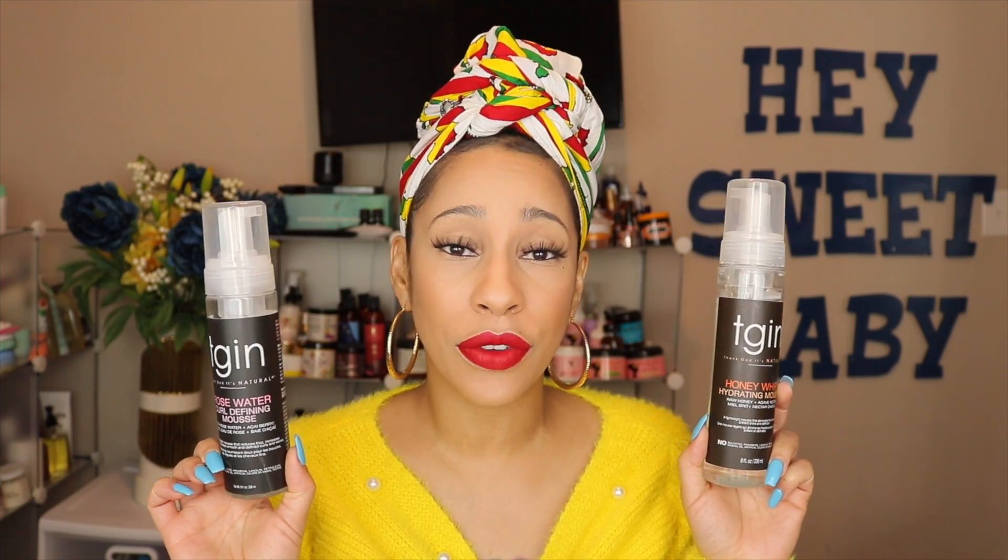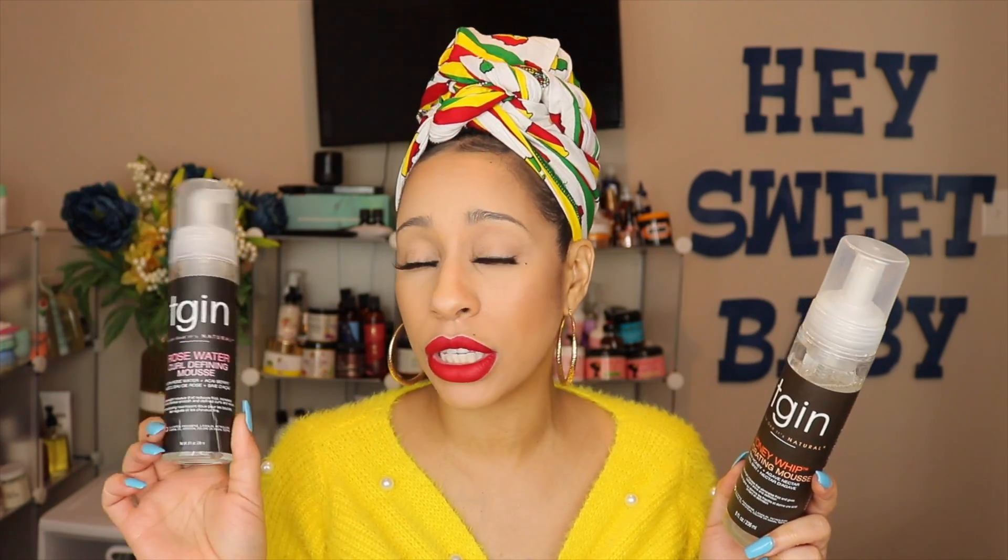A lot of us like to do our braid outs and twist outs with mousse, so I'll show you some nice mousses. The Lots of Body mousse is bomb — super affordable, gives you a really good hold. Make sure you use a moisturizing leave-in underneath and you will have great definition. These mousses from TGIN will also give you really nice definition — this is the Rose Water one and this is the Honey Whip one. I use the Honey Whip for a rod set and the Rose Water for Bantu knot-outs.